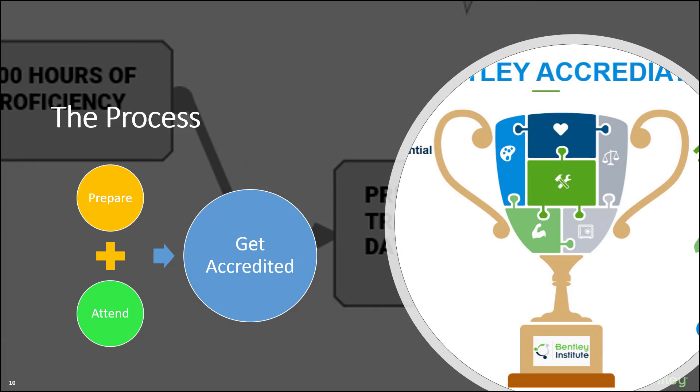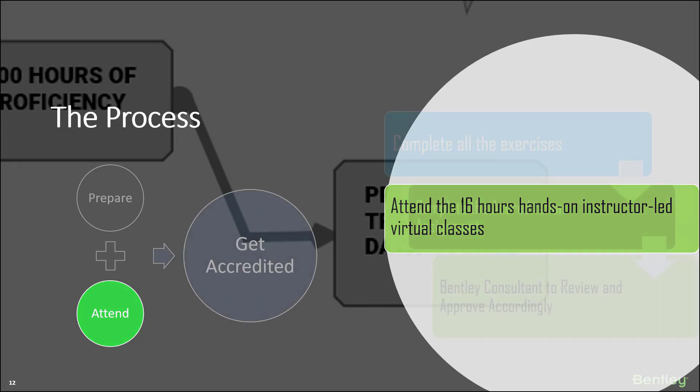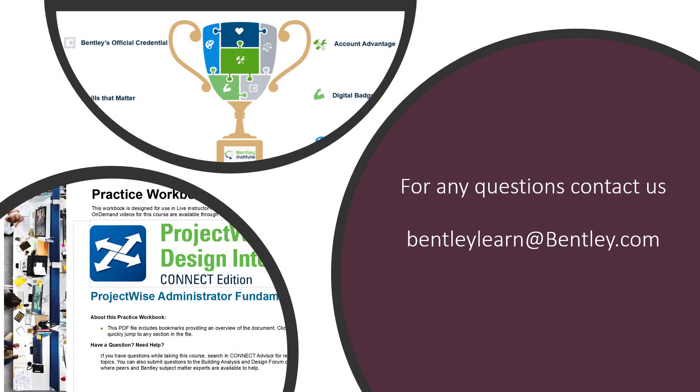The accreditation process involves preparing, attending, and completing the assignment. Before attending the class, the user will need to have 300 hours of usage. You will need to have access to a data source, which is provided by Bentley. And finally, you will need to register to attend. You will need to attend all the classes. After classes, you will be given a certain period of time to complete all unfinished exercises and complete the assignment provided by the Bentley consultant. The consultant will review the assignment and provide the certificate accordingly. As soon as the instructor completes the assignment review, you will receive the accreditation certificate, which can be shared across social networks and more.